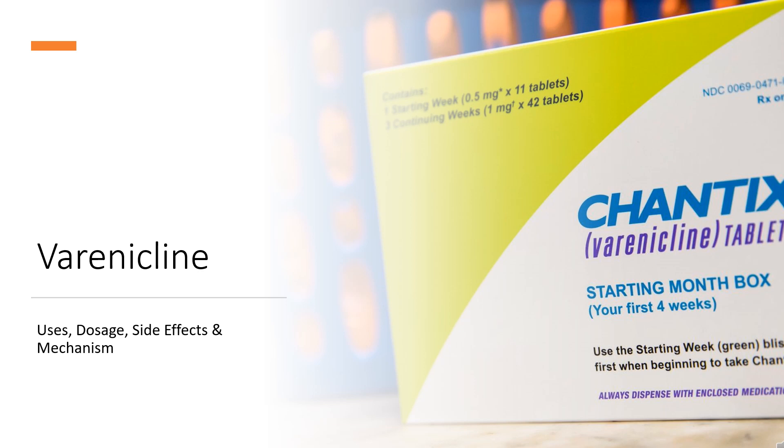Varenicline is a partial agonist at nicotinic acetylcholine receptors used as an aid in smoking cessation.